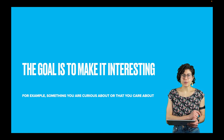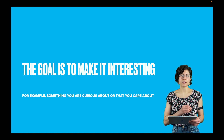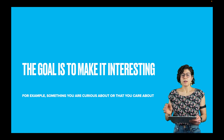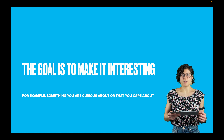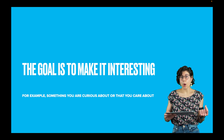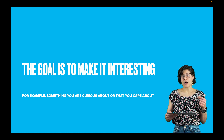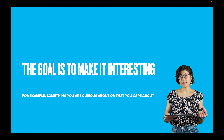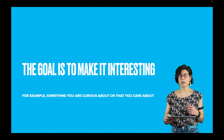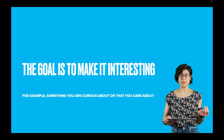Maybe you're not into food chemistry. The goal to make science learnable is to make it interesting — something that you are curious about, something that you care about. For example, what is the most effective treatment for depression?